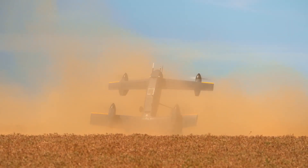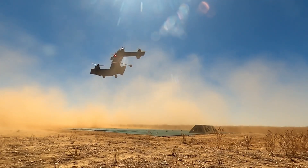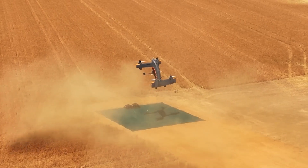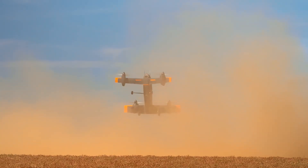Strix's first flight happened in October at some remote location in Australia — apparently they don't trust it around too many people yet — and it showed off just what this machine can do. It's not just a plane, it's a flying transformer.